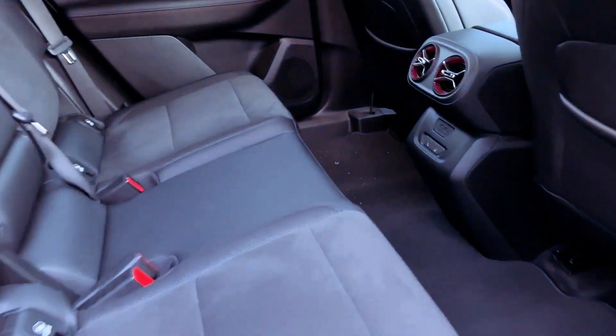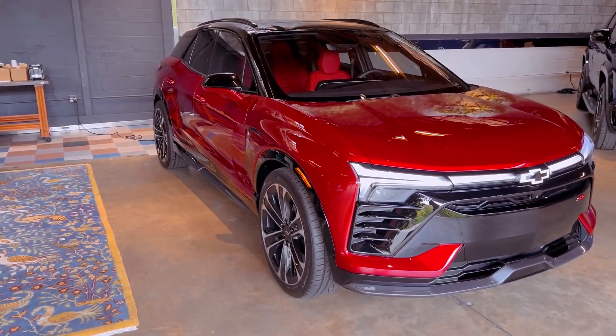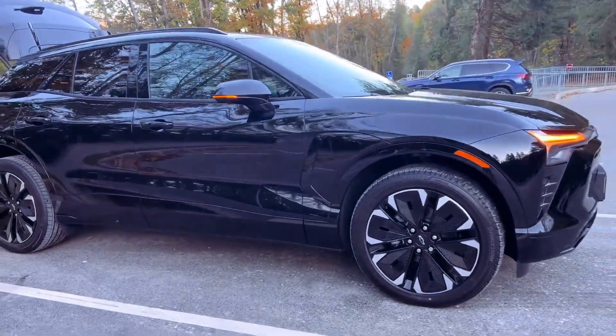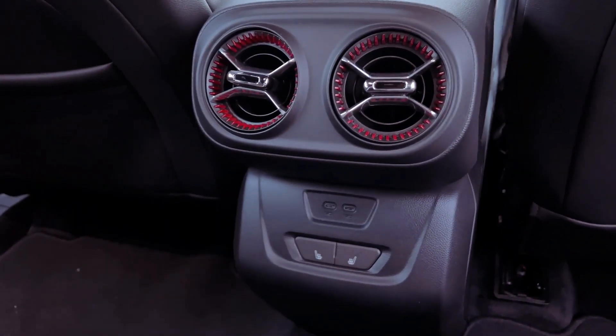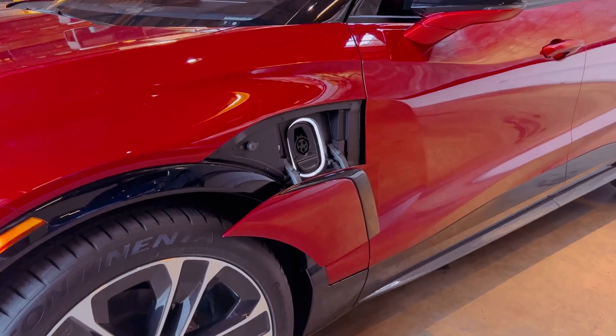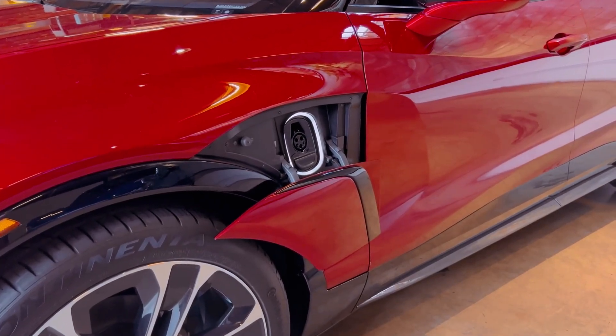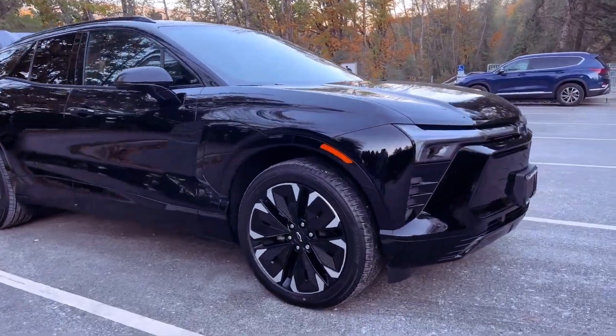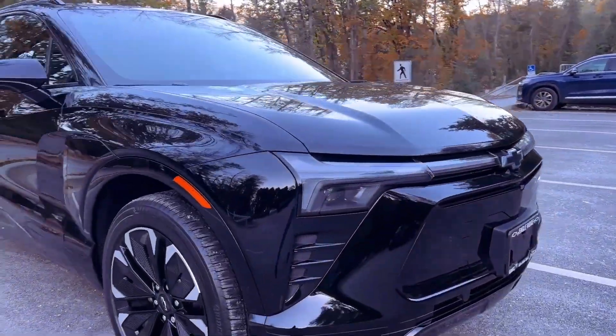Inside, the Blazer EV adopts a sporty interior design that complements its bold exterior styling. The RS and SS trims feature a striking two-tone black and red color scheme, enhancing the SUV's overall aesthetic appeal. However, for those preferring a more subdued look, a monotone option is expected. While legroom is ample in both rows, early impressions suggest potential headroom concerns, particularly in the pre-production SS model.